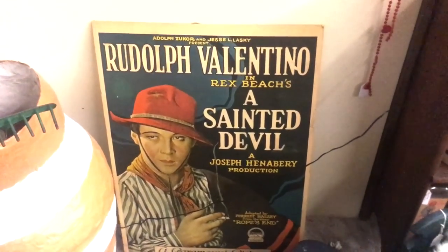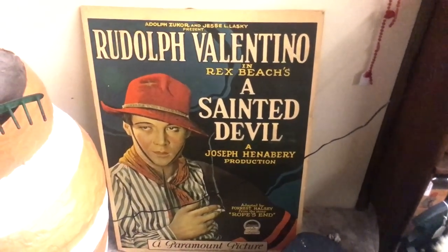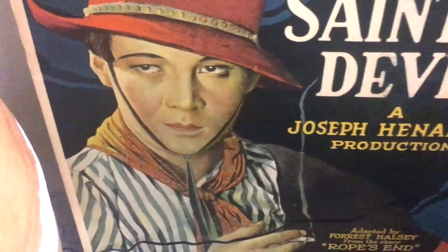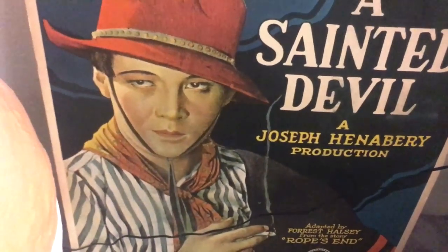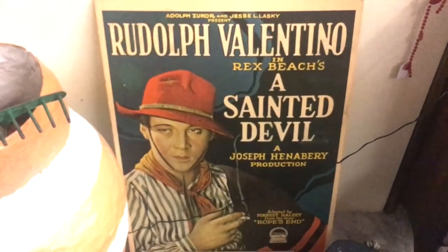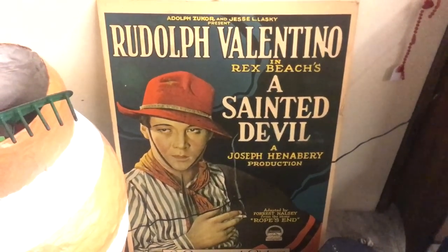I don't know whether this is original or from the 70s, but I think it's a reprint because look how big and grainy the dot pattern in his face is. However it now has some age — in fact there's a zip code on it, so yes it is a reprint, probably from the 70s when there started to be a lot of interest in silent era movies. But it's still a neat graphic.